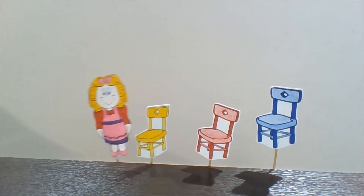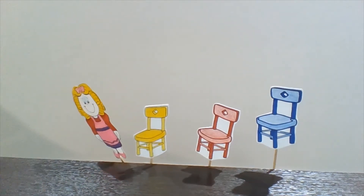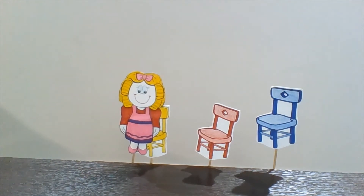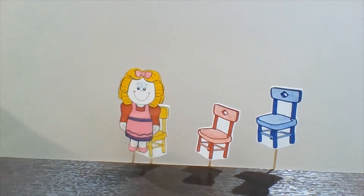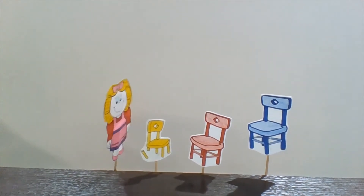Finally, Goldilocks sees Baby Bear's little chair. "Well, this chair is just right," she thinks. She sits down and breaks the chair.